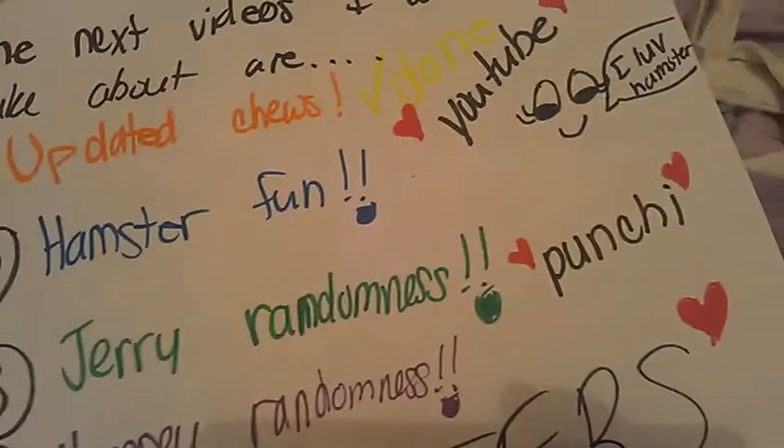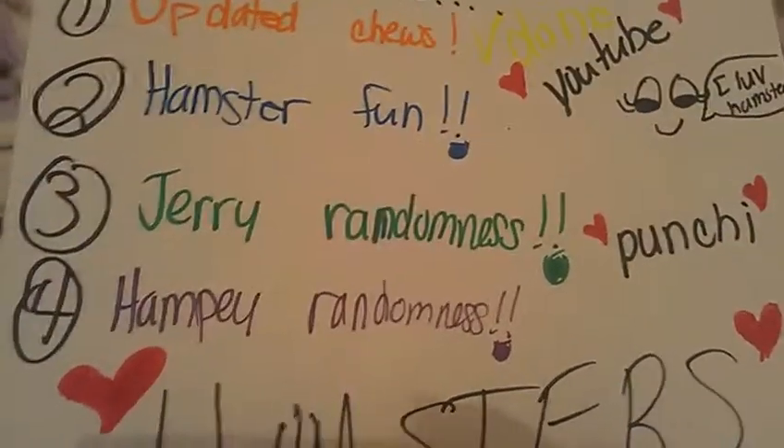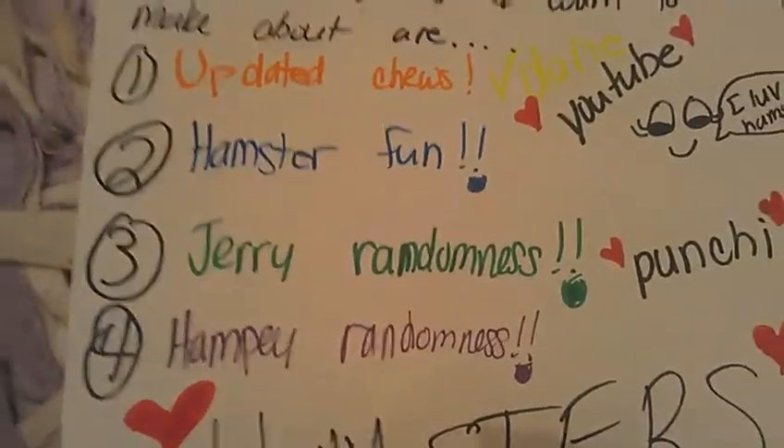I will also have another hamster fun video of just what they need to have fun. I'm already going to have that video, so let's just get started.